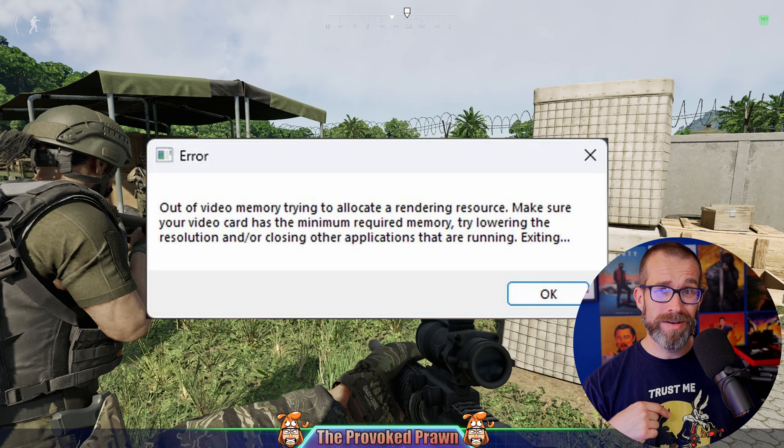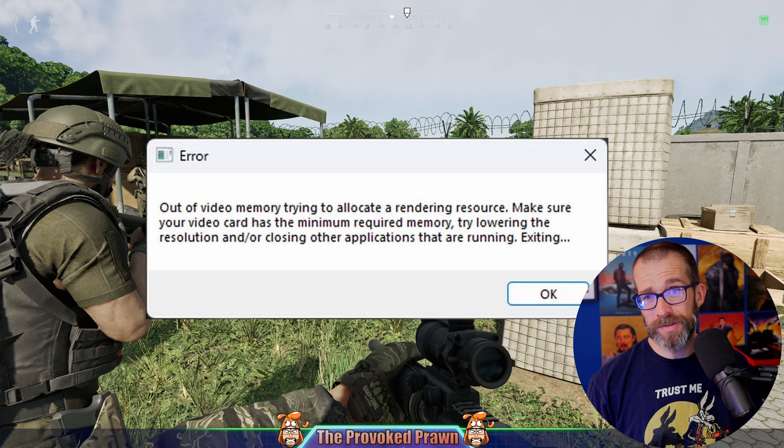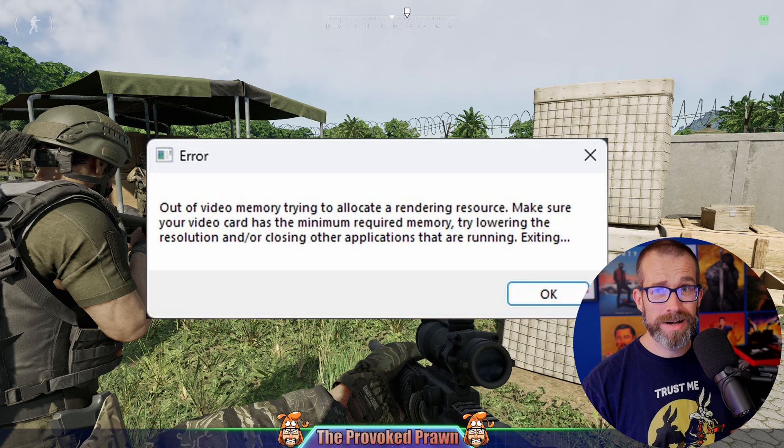Have you seen the latest in gaming hardware news? Because it's pretty hilarious and a bit messy. So if you're like me, an i9 user, you might well have seen this error message — out of video memory — when trying to play certain games, causing crashes.